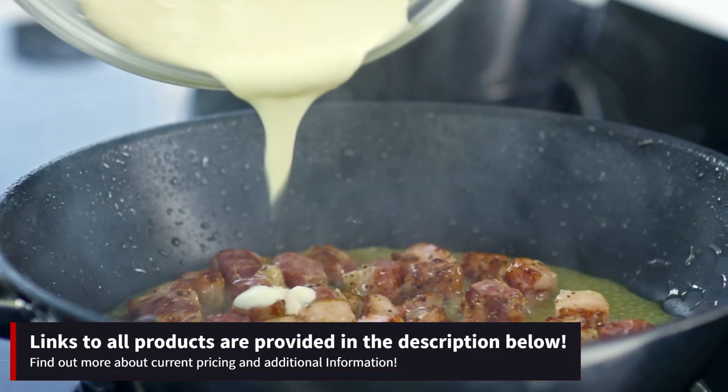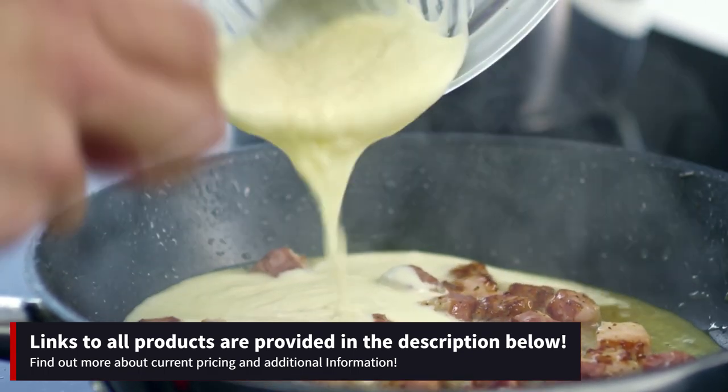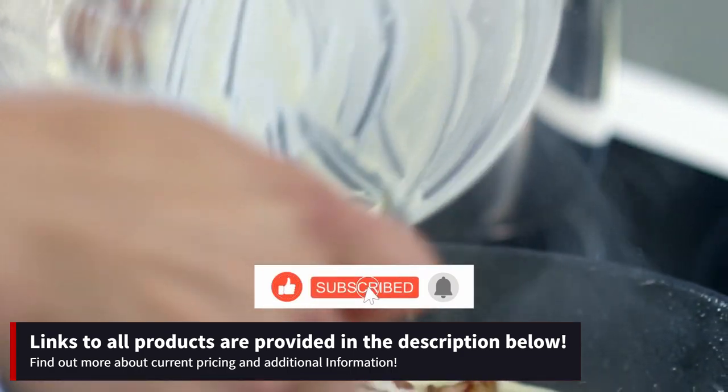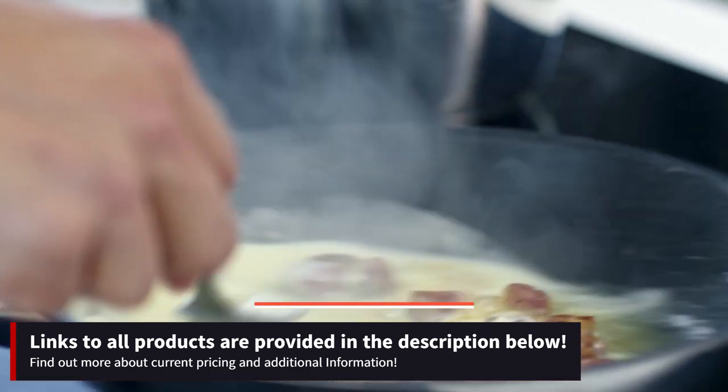Before we wrap up, if you found this video helpful and informative, please consider giving it a thumbs up and subscribing to our channel for more valuable content like this. Your support means the world to us and helps us continue to bring you the best recommendations and tips. Thanks for watching and happy cooking!